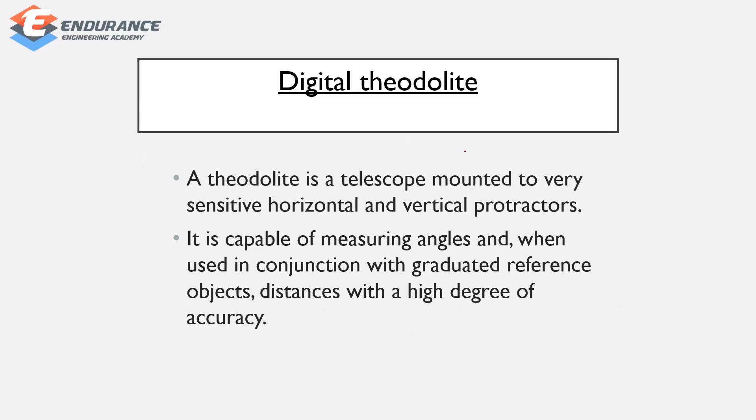Now let's check the digital theodolite. A theodolite is a telescope mounted on very sensitive horizontal and vertical protractors. You can measure angles easily with high accuracy. It is capable of measuring angles and, when used in conjunction with a graduated reference object, distances with a high degree of accuracy.